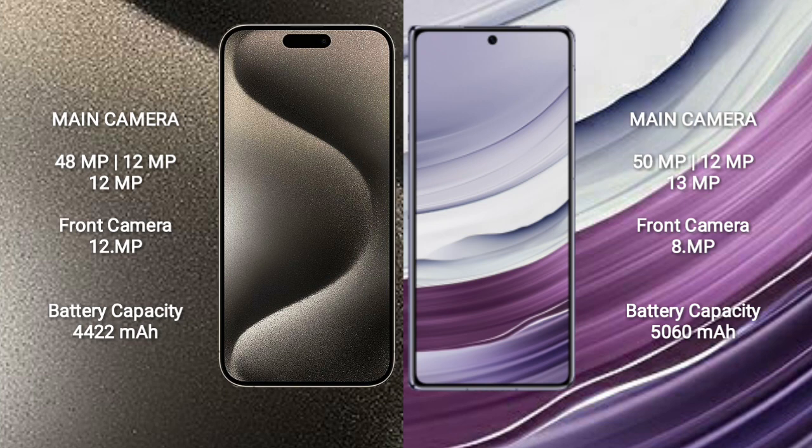The iPhone 15 Pro Max has a 4422mAh battery with 33W fast charging support. The Huawei Mate X5 has a 5600mAh battery with 66W fast charging support.